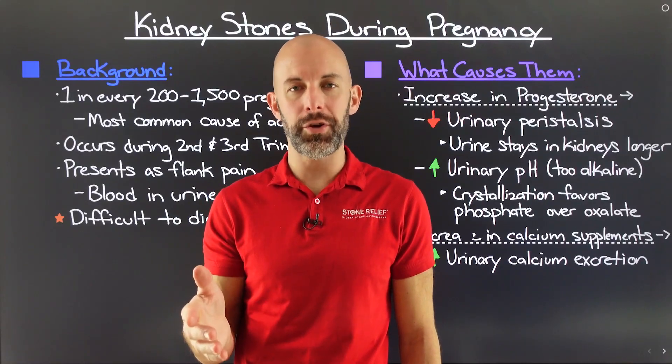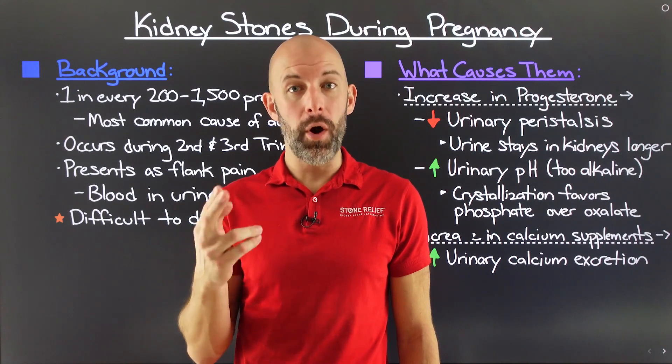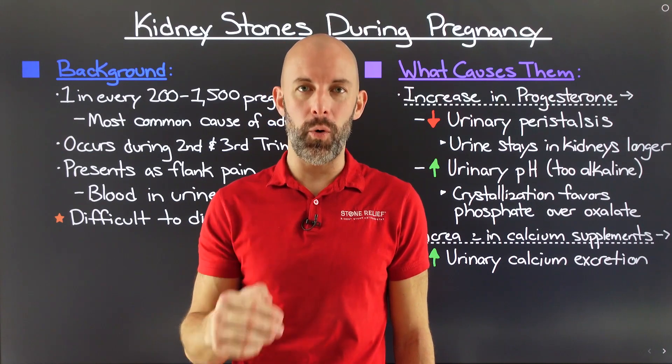If you want to know more about your risk for kidney stones during pregnancy, why they form, how they're diagnosed, and what your options are for treatment, you're going to want to watch this video.